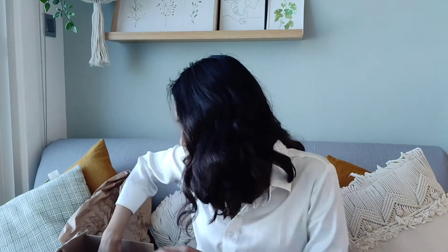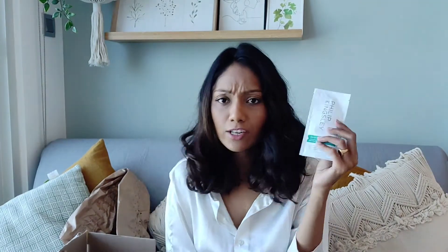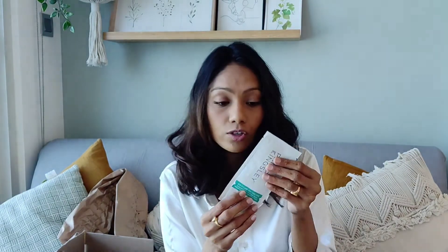Next up I have this product by Philip Kingsley — this is actually a free product, I didn't buy it. They gave it to me because my total was 621.89 dirhams and they gave this as a gift for spending that amount. I'm excited to try it — it's a Moisture Balancing Conditioner, so it's a hair conditioner. That's great!